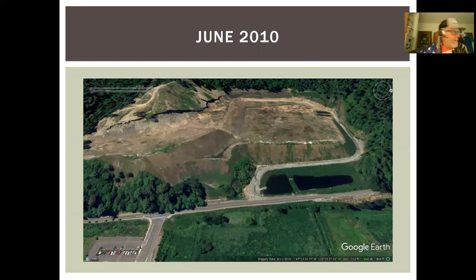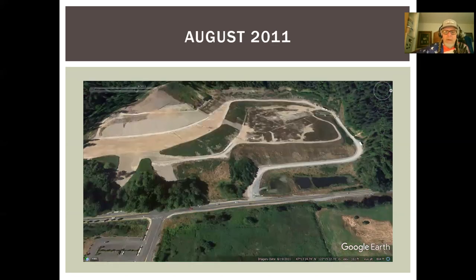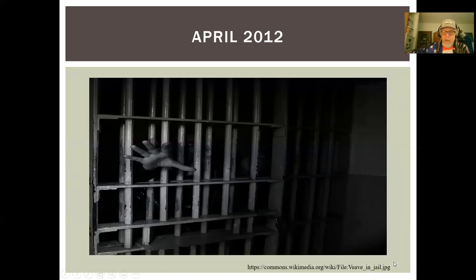August 2011 — you can see here's where the slides were. Slides occurred in the winter of 2011. This was one of the slides here, and this is one of the slides. Apparently, two months later it rained and they hadn't covered these slopes.